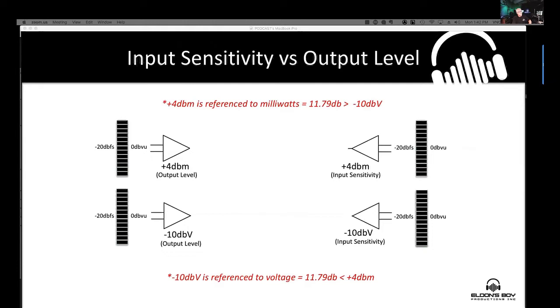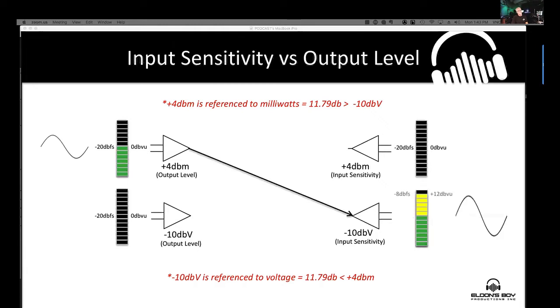+4 dBm is referenced to milliwatts, while -10 dBV is referenced to voltage. It's a common mistake to think the difference is 14 dB — it isn't, because they reference different things. Milliwatts converted to dB is about 11.79 dB, which we round to 12. So feeding a +4 dBm output into a -10 dBV input drives it about 12 dB hotter than expected.